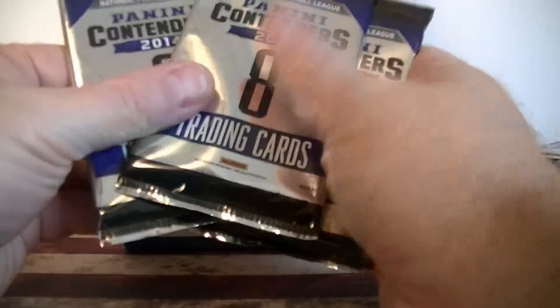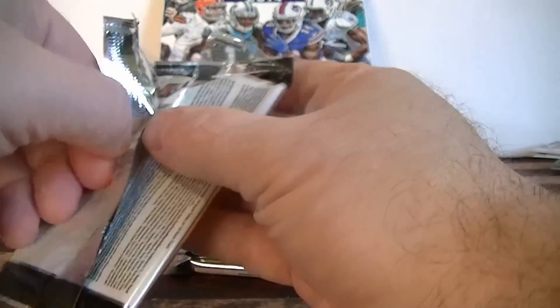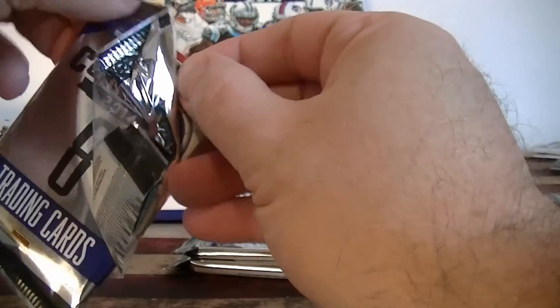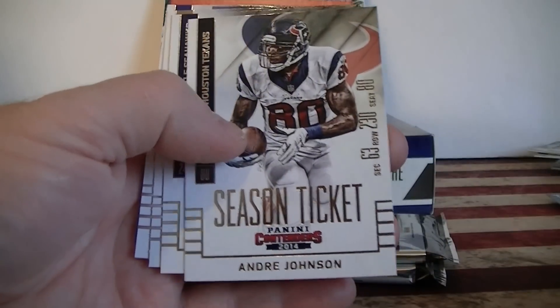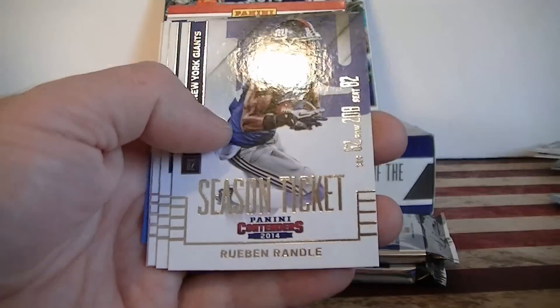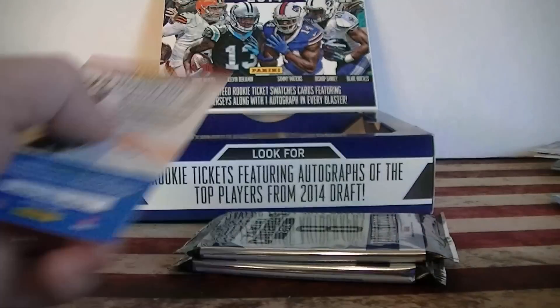Alright, we got three more packs. Let me get it open here. Nate Washington, Andre Johnson, Marshawn Lynch, Graham, Randall, Wallace, Trent Richardson, Michael Boyle.